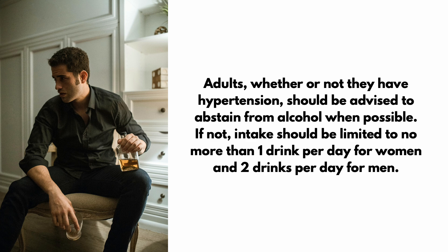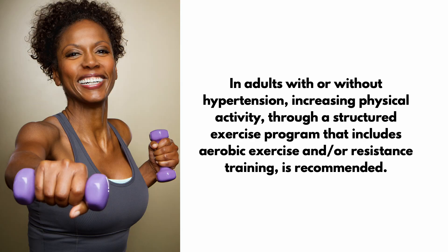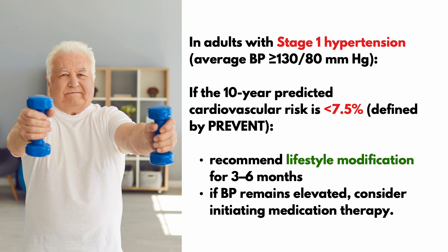If abstaining is not possible, alcohol intake should be limited to no more than one drink per day for women and two drinks per day for men. In adults with or without hypertension, increasing physical activity through a structured exercise program that includes aerobic exercise and/or resistance training is recommended. In adults with stage 1 hypertension averaging blood pressure of at least 130 over 80, if the 10-year predictive cardiovascular risk is less than 7.5% defined by the PREVENT calculation, lifestyle modifications for 3 to 6 months are recommended. If blood pressure remains elevated after 3 to 6 months, then medication therapy is initiated.